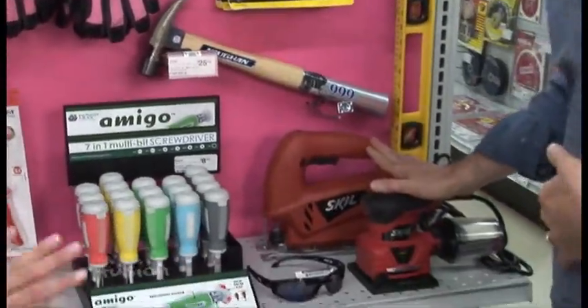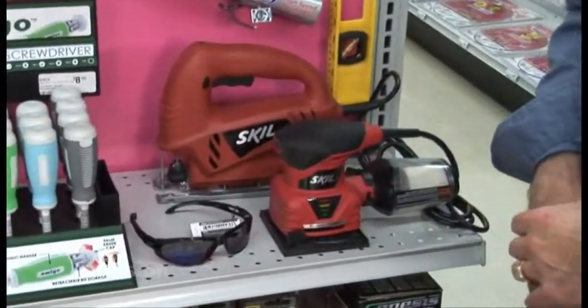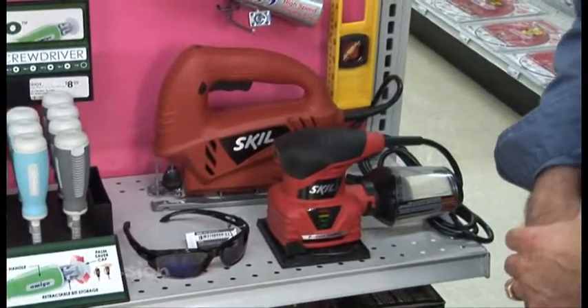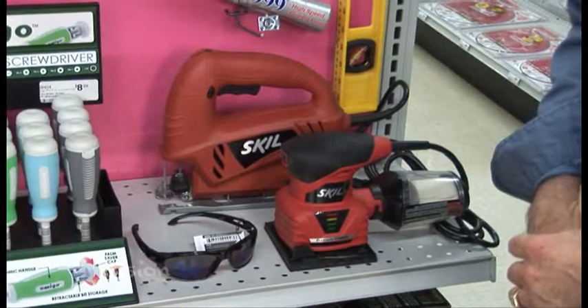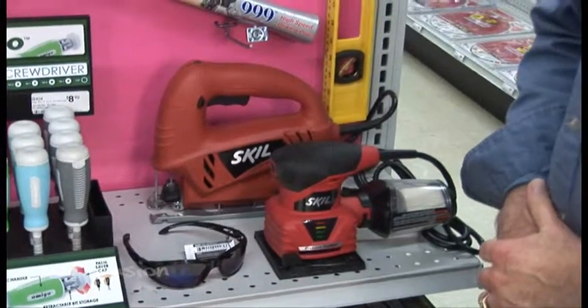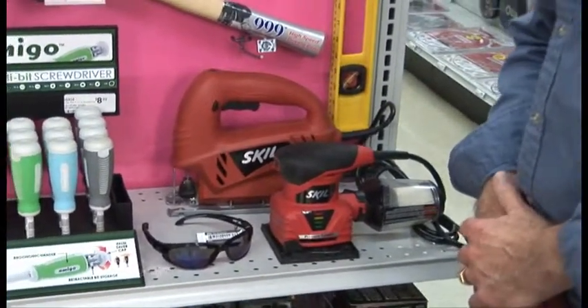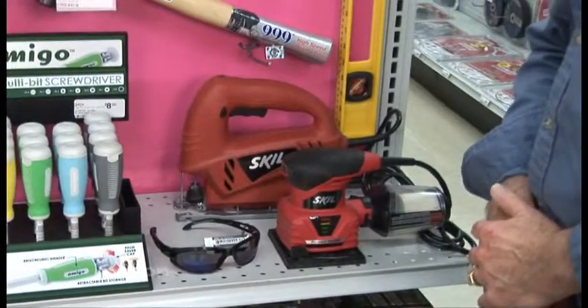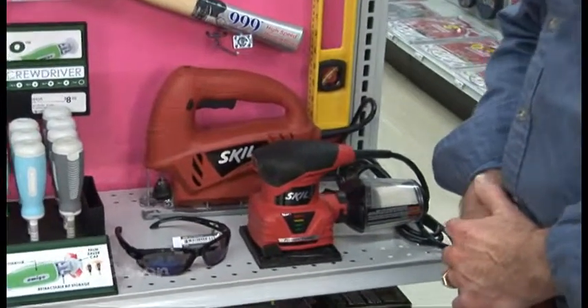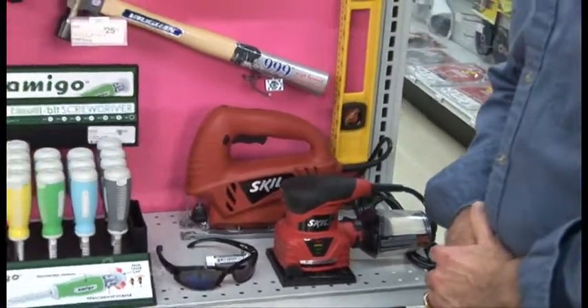I've got power tools too. A sander and a jigsaw are great items to have when you're doing any kind of craft project, redoing your closets, doing shelving — anything like that. Those are pretty basic tools but they really come in handy. The ones you see here are easy to use, they're lighter, and the skill saw has a vacuum bag so it stays nice and clean.